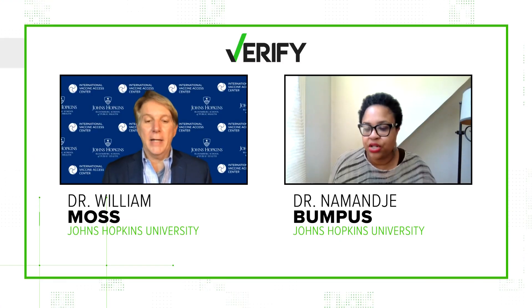Our sources are a pair of professors from Johns Hopkins University: Doctor William Moss and Doctor Nemanje Bumpus. We also look to Novavax itself, so let's get into it. Were moths really used? Doctor Moss says yes, and I like to think of them as little factories. Here's how it works.